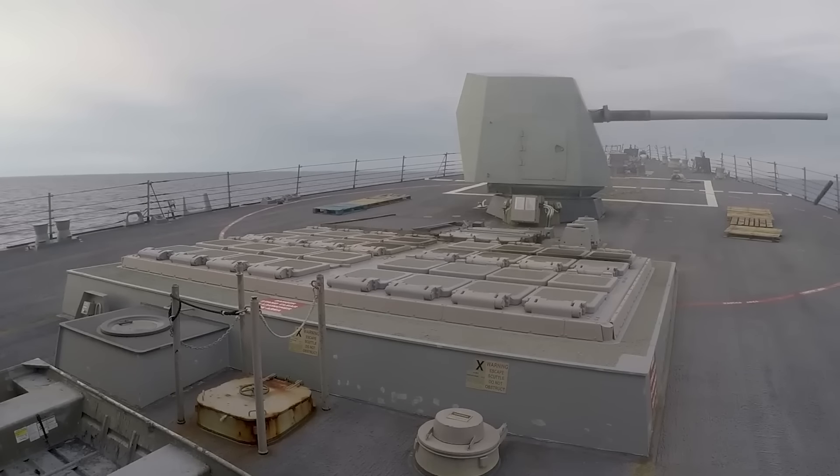Every modern destroyer's armament consists of surface-to-air missiles, anti-submarine torpedoes, anti-ship missiles, and one or two main guns of about 100 or 130 millimeters, 4 or 5 inches in caliber. With advanced sensors, weaponry, and communication systems at their disposal, destroyers stand poised to detect and neutralize threats in various forms, ranging from hostile vessels and submarines to aircraft and missiles.